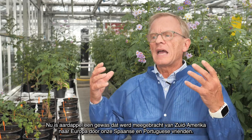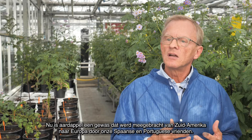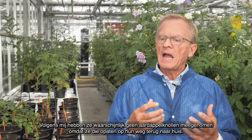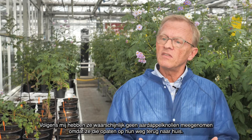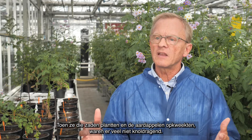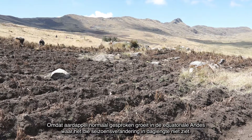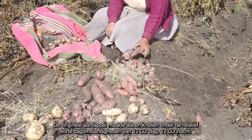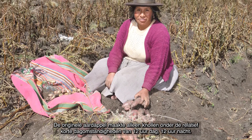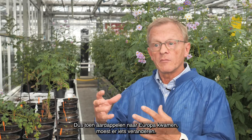Now, potato itself is a crop which was taken by our Spanish and Portuguese cousins from South America to Europe. They probably didn't take potatoes because they ate those potatoes on the way home. So what they did was to take a bag of seeds, and with that took a whole pile of genetic diversity over to Europe. When they planted those seeds out and grew the potatoes, a lot of them didn't tuberise, because normally potato grows in the equatorial Andes where it doesn't see that seasonal change in day length, and it only makes tubers under short day conditions — the 12-hour day, 12-hour night rhythm. So when potatoes came to Europe, something had to change.